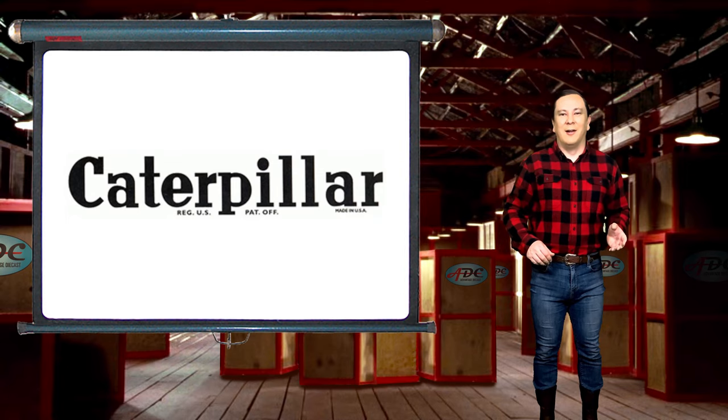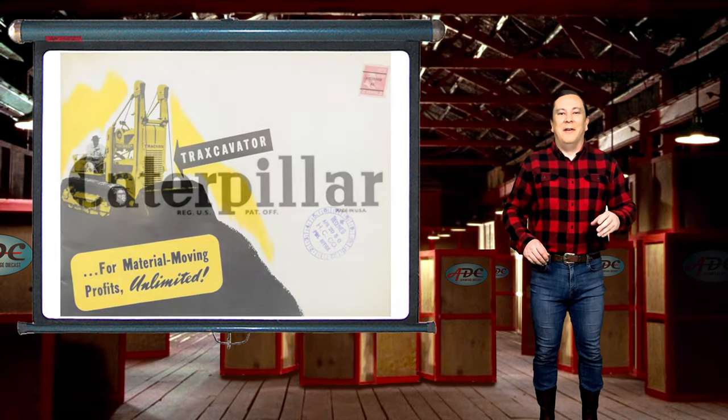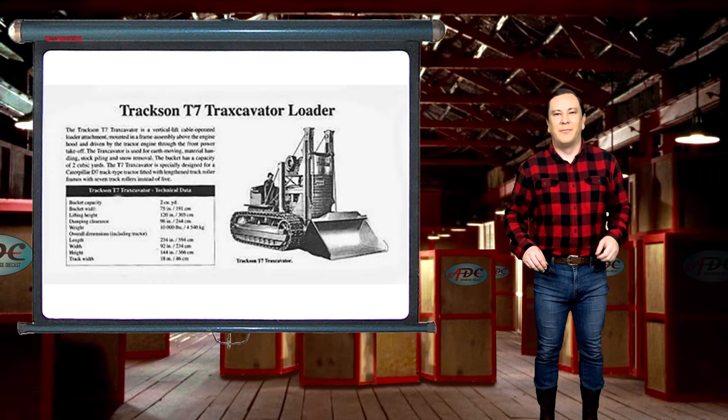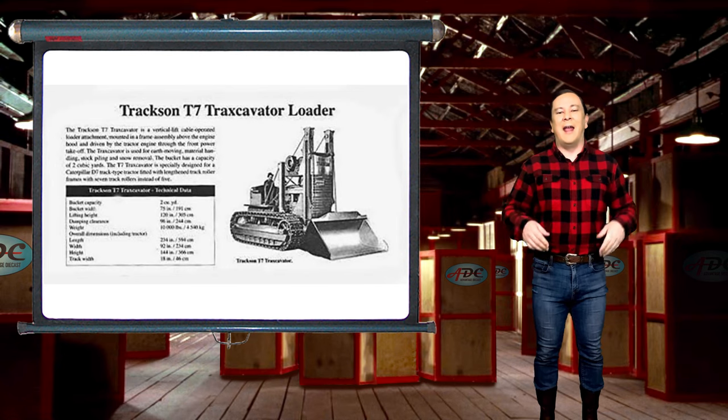While Trackscavator recalls thoughts of Cat Yellow, the term was not born at Caterpillar. Tracks and Company of Milwaukee, Wisconsin made shovel attachments for tractors from 1922 to 1952. The term was their brand name, a combination of the words tractor and excavator.